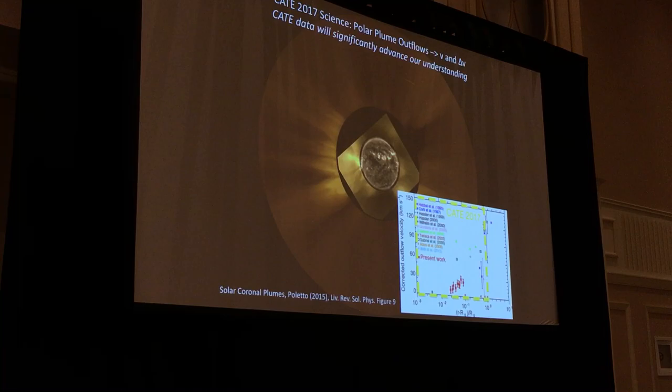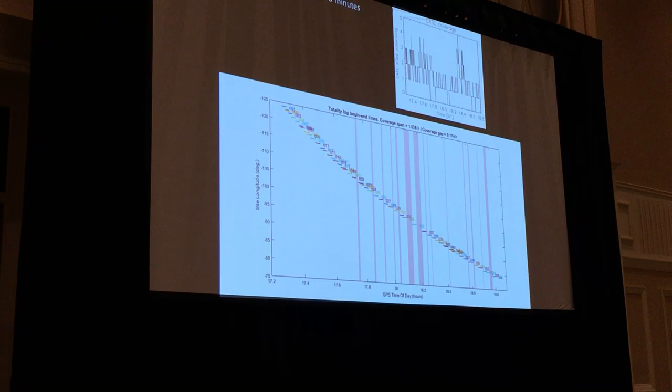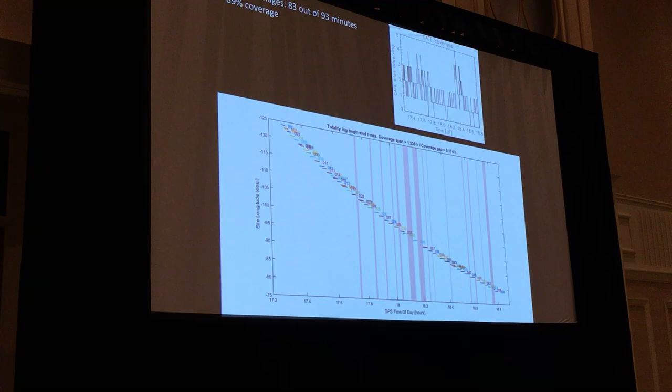So how did we do? Here's the timeline for the eclipse. We had 93 minutes available to us from Oregon to South Carolina. We had some instrumentation dropouts — you can see some gaps where some of the telescopes failed. But for the most part, we had at least one telescope taking data during the eclipse, and at one point we had five telescopes in the shadow taking images simultaneously.